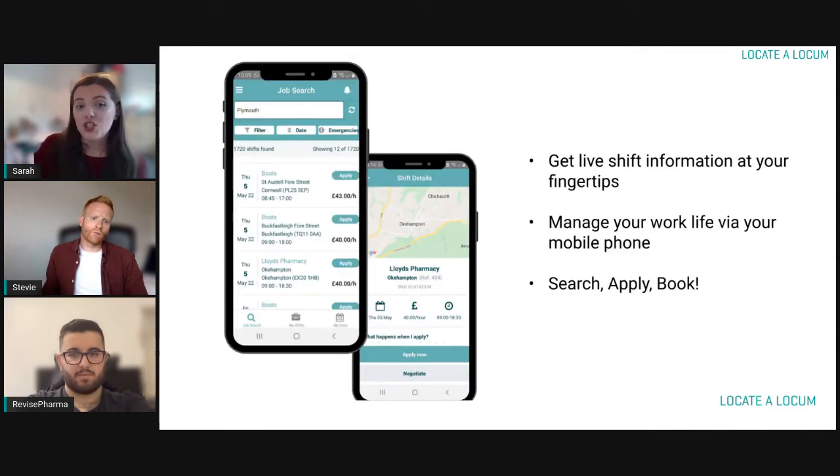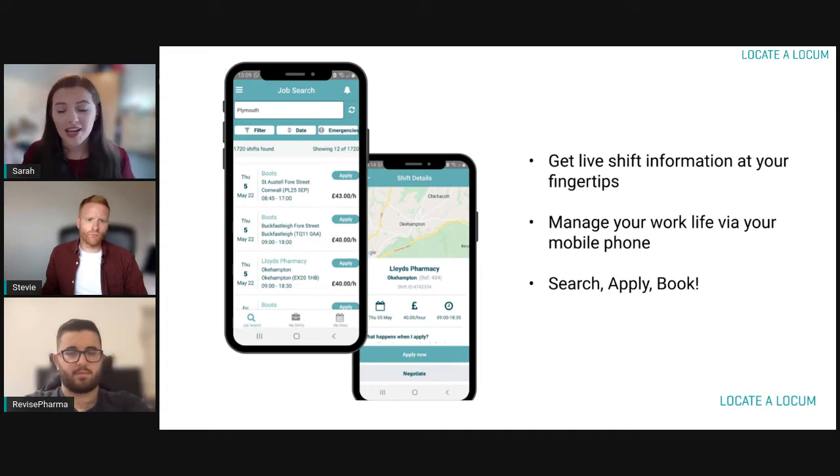Once you download the app, you have live shift information at any one time. As soon as a shift is filled, it's actually removed from the app, so you never have to worry about whether a shift has already been taken — if it's been taken, it won't appear. You can manage everything straight from your mobile: search, apply, and book straight from the app itself.